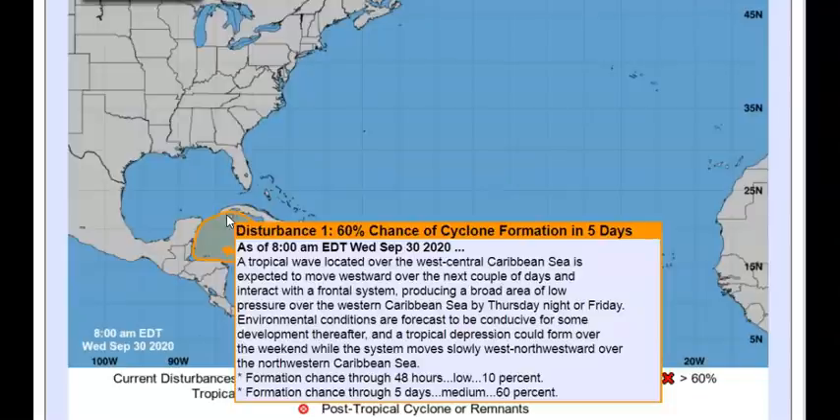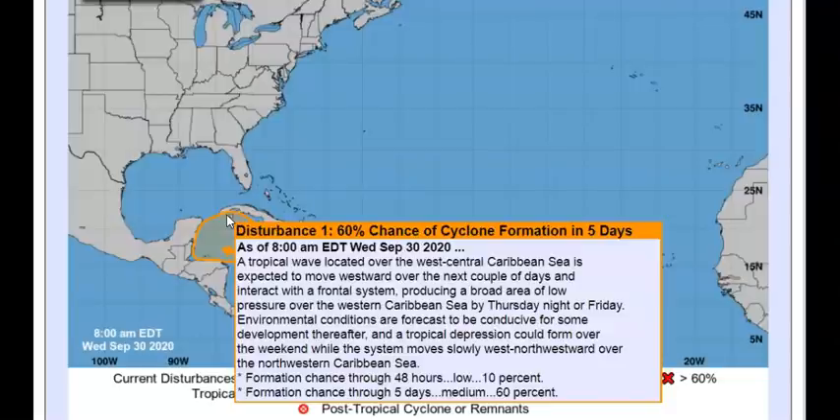It is expected to move westward over the next couple of days and then interact with a frontal system, producing a broad area of low pressure over the western Caribbean Sea by Thursday night or Friday. Environmental conditions are going to be conducive for some development, and a tropical depression could form over the weekend while the system moves slowly west-northwestward over the northwestern Caribbean Sea. Two-day probability is very low at 10%, but at five days we have a 60% chance of this forming.